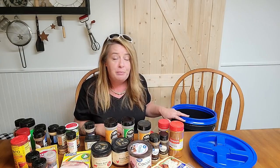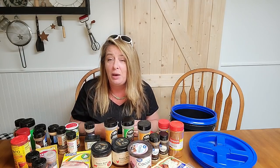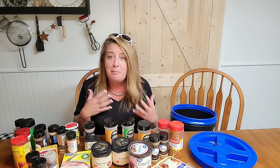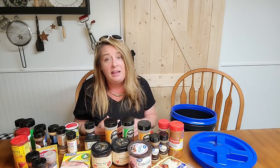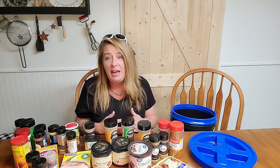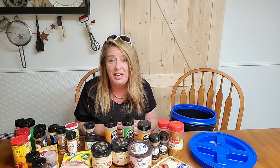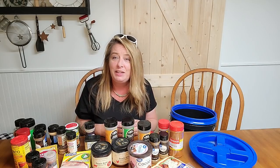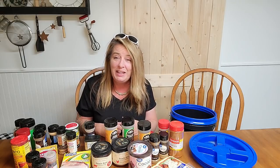That is it for today! If you have a favorite seasoning, please leave it in the comments below — it really helps people remember and think about different things they might like to try or might forget to add. I love helping everyone; that's the best part of this channel. If you like this video, give me a thumbs up, subscribe, and I'll see you in the next video. Bye!